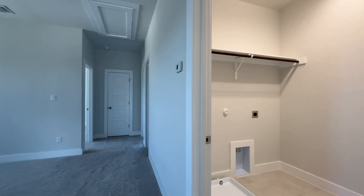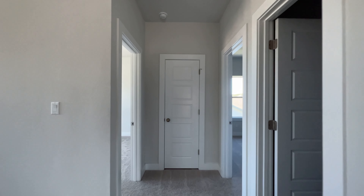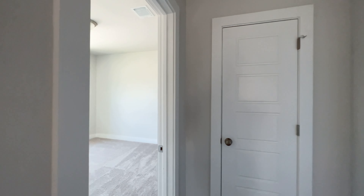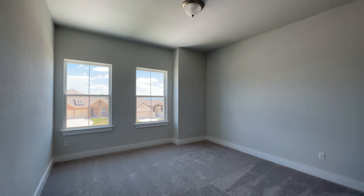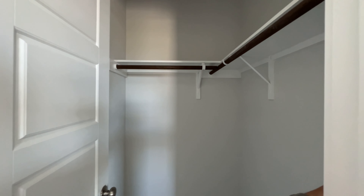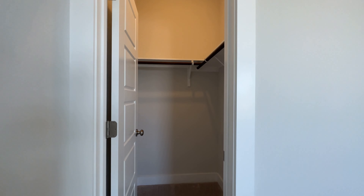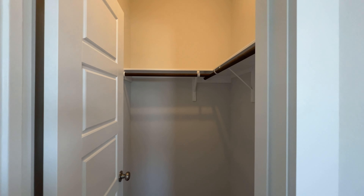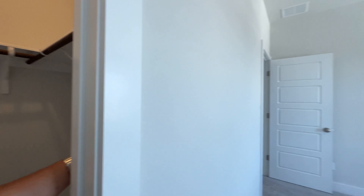Really big windows — check it out from this angle. This is your living room, and with the big windows it looks awesome. Right behind us is the kitchen — really nice. You've got the spot for your fridge, a really nice-sized island, a cooktop, and your oven and microwave on that side.